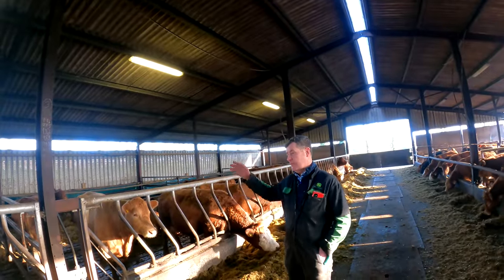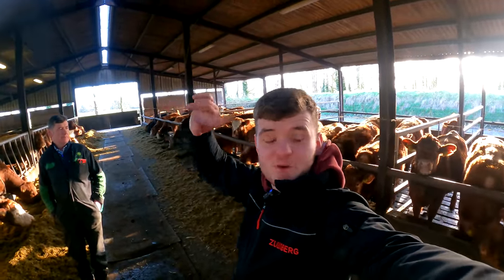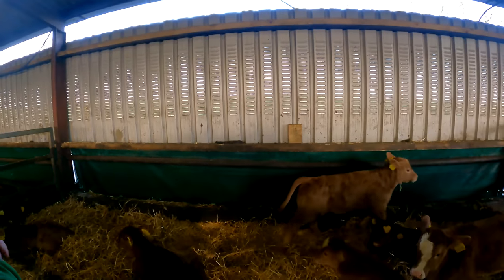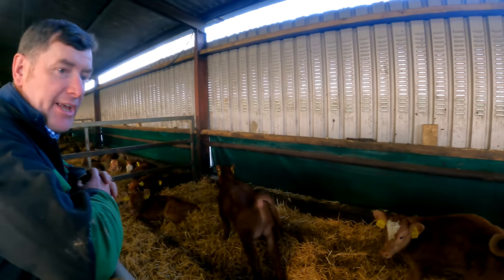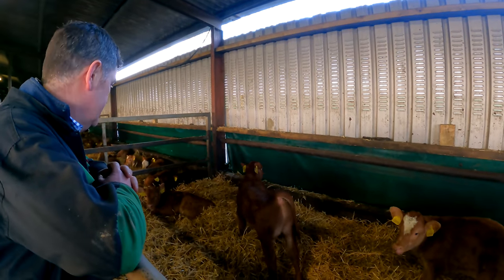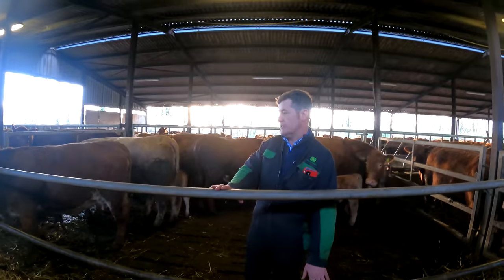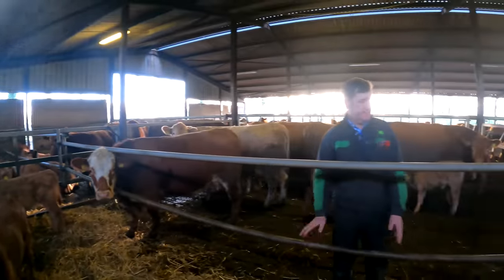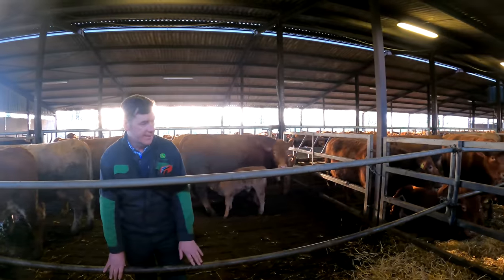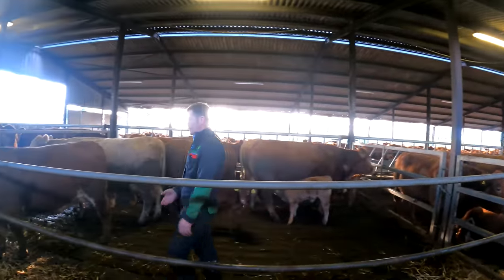On this side of the passageway we have our cows and calves, and on the other side of the passageway we have all our wainlands and a few bulls up the top. Here in with our cows and calves on the liebacks — they were sitting down until we came. We have our bars on one side and the calves on the other side. We can move these bars up and down as the calves get a little bit bigger.